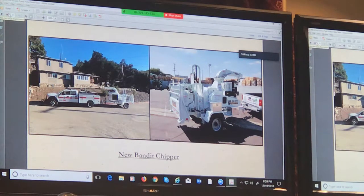How much did that cost roughly? The brush chipper? That one was $75,000. So far we haven't been able to jam it up — not for lack of trying.